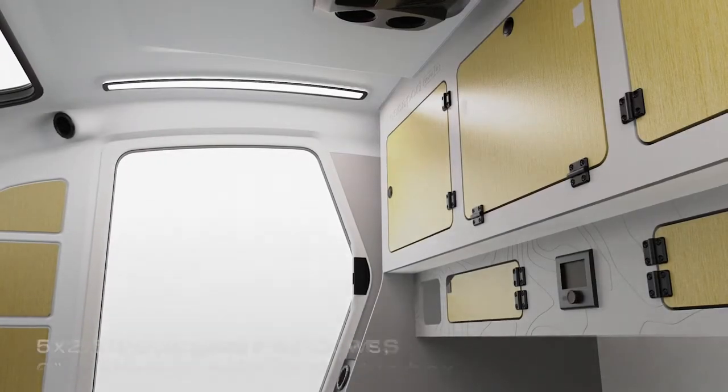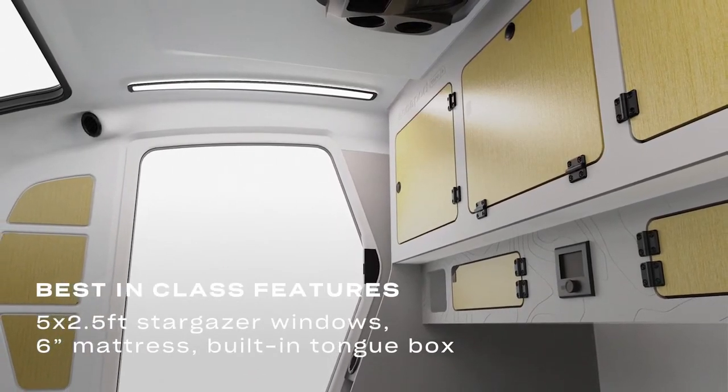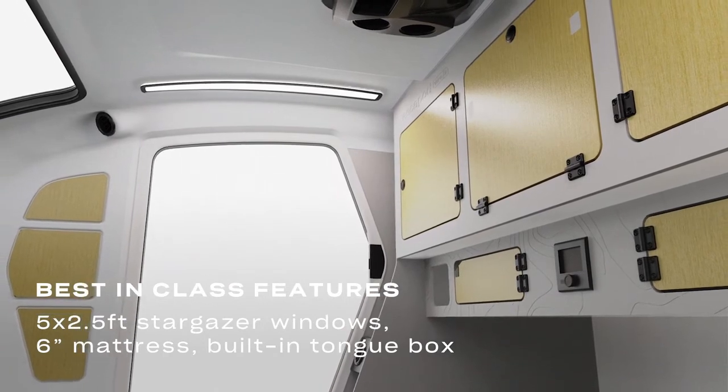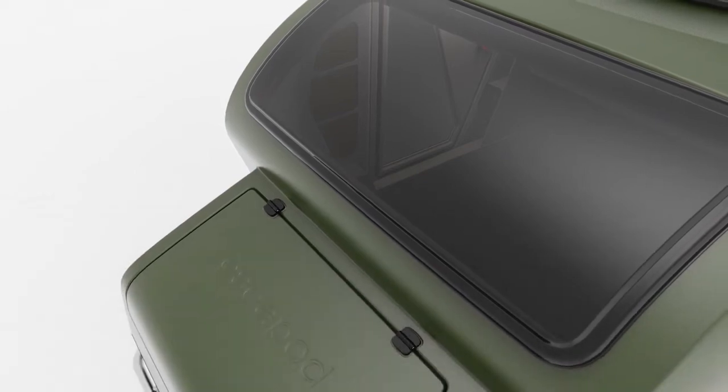Creature comforts have not been forgotten — a queen-size memory foam mattress, warm LED lighting, custom side doors, and our angled headboard lets you gaze out the enormous two-and-a-half foot by five foot stargazer window.